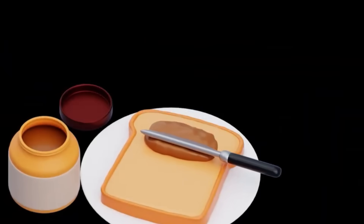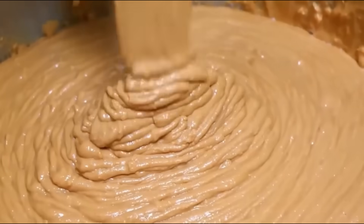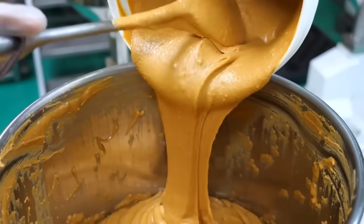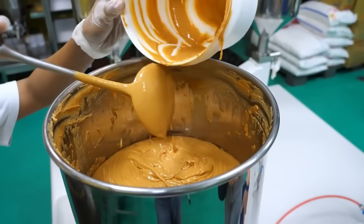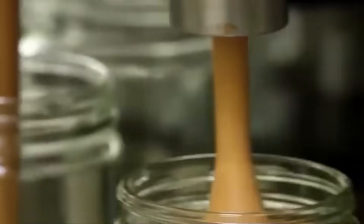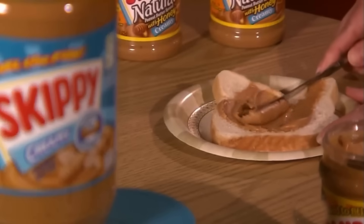As this peanut paste is prepped, a second part of the process is already underway: the creation of the candy base. Giant stainless steel vats boil a mixture of corn syrup and sugar to precise temperatures, turning the liquid into a golden, bubbling mass. The peanut butter is layered onto the warm candy base, and the entire mixture is folded over and over again, creating hundreds of ultra-thin layers of candy and peanut butter. This lamination process is what gives Butterfinger its signature crisp, flake texture — the one that shatters satisfyingly with every bite.